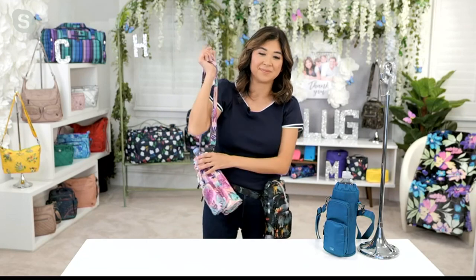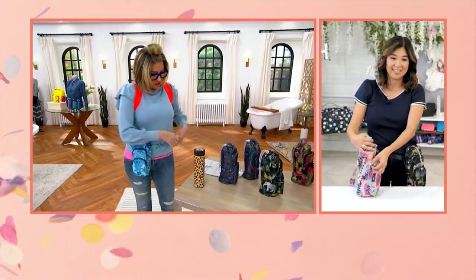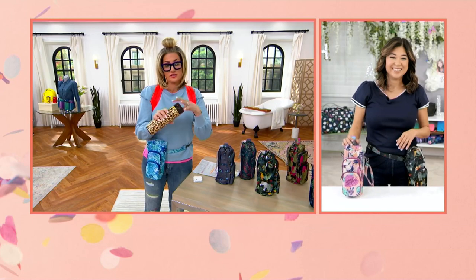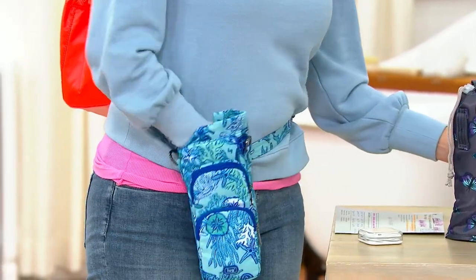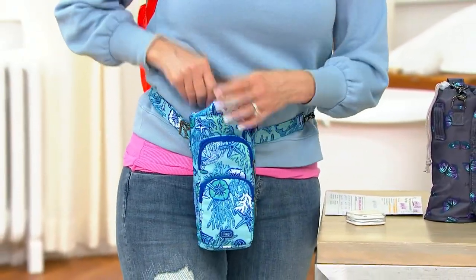The water bottle does not come with it, but there is something called the Chuggy — it's a separate thermos purchase if you want it and it is perfectly sized to go inside. Otherwise it's a standard universal size for any Aquafina or regular bottle of water, and it has a little drawstring closure.